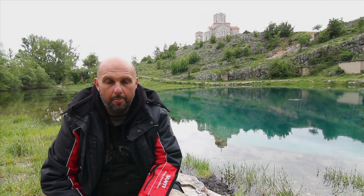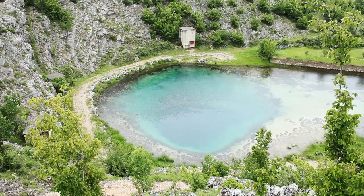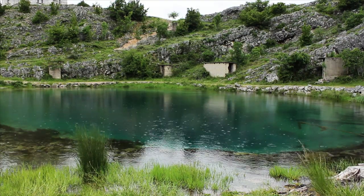We are at one of the springs of the beautiful river Cetina. The name of the spring is Zglavaš. Our goal today is to explore and document the state of the spring for the scientific project. This place is just astonishing. Croatia is rich in nature and rich in history.